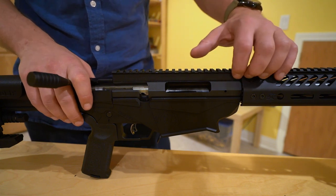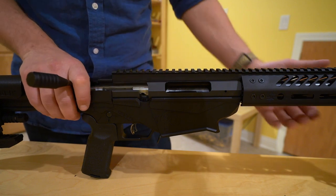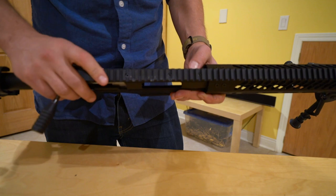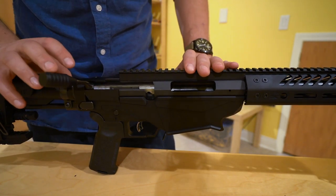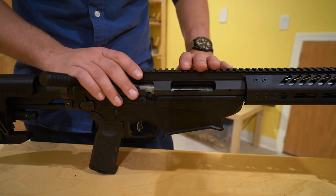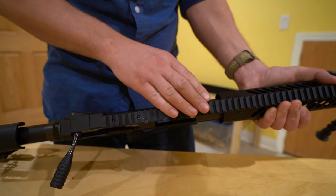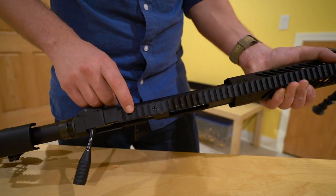One public service announcement: up top on the RPR you have your factory 20 MOA rail, attached with four bolts. The reason I mention these — before zeroing this rifle with the optic off — is that during one of my PRS matches I couldn't hit a target to save my life. I thought there was a problem with my scope. Only later in the day did I notice the entire scope on its mount was wobbling because the rail was wobbling. So when I got this second rifle, the first thing I did was Loctite and torque those four bolts. I suggest you do the same.